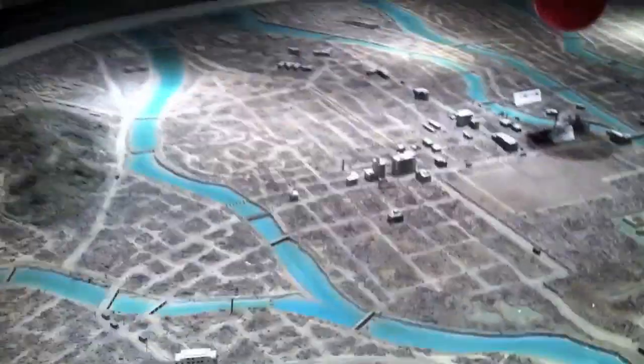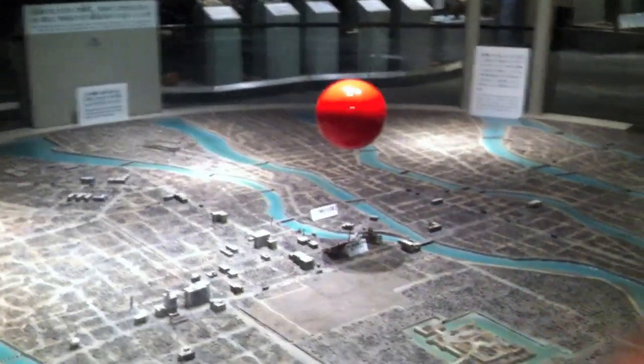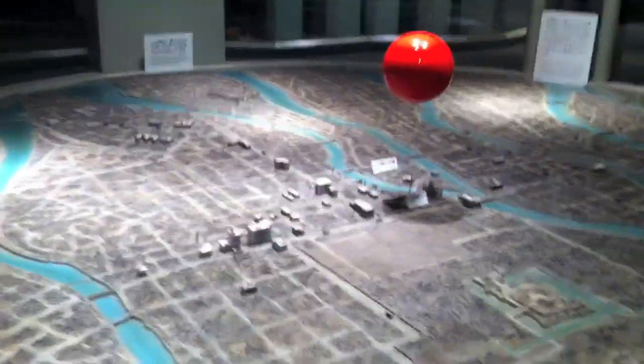This is a basic map of Hiroshima, and you can see the airplane. It's a video on what was going on. I'm guessing that red ball right there is where the nuclear bomb exploded, and so it affected this whole radius, which is very bad.